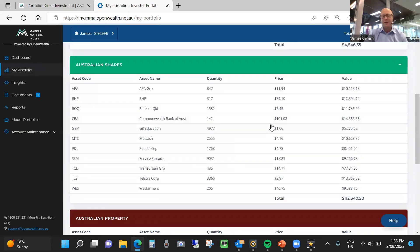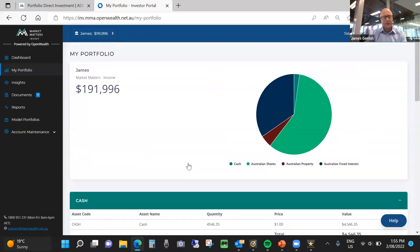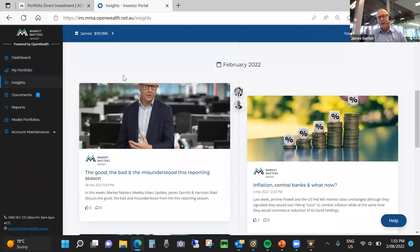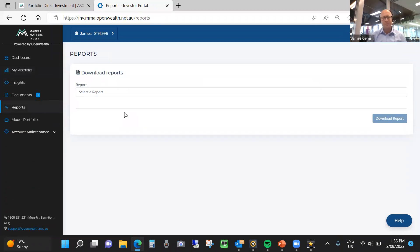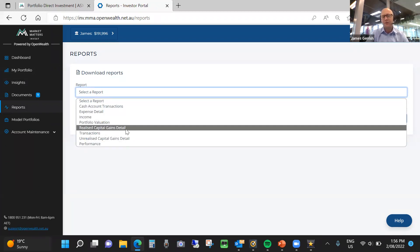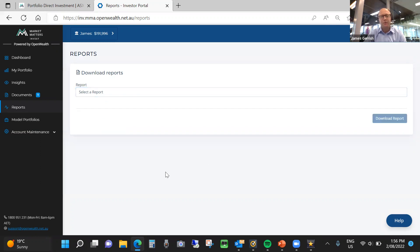Then you can look at the actual underlying securities that you hold — a clear breakdown of what you're investing in and the number of shares that you hold. These are your shares; you're the beneficial owner. You can dig into some insights where we provide views around how we're thinking about the market. There are a bunch of documents available. The reporting function is quite extensive — you can generate reports around realized capital gains, performance, and income generated, at any time.